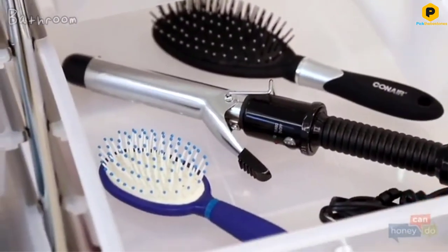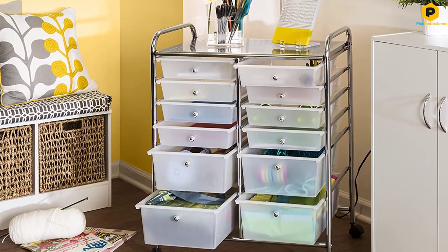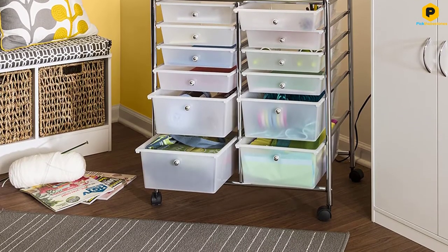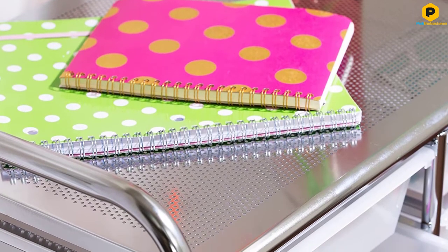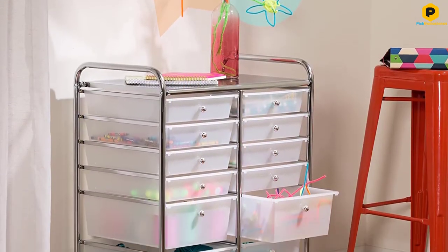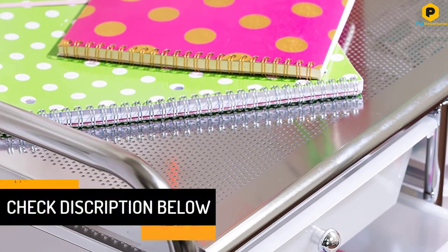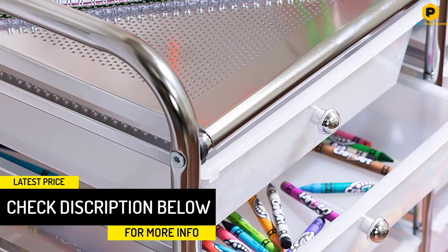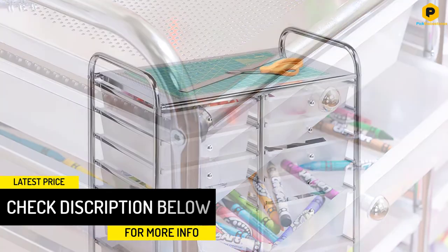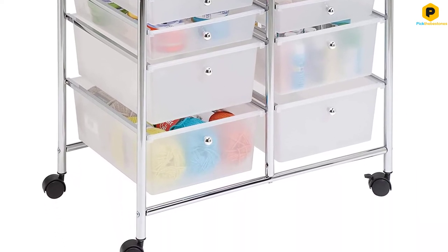No matter how huge a storage organizer is, it can never be enough to meet the needs of all users. With this in mind, the manufacturer designs the cart top in a manner that leaves the user with additional storage space should the drawers run out of space. The semi-transparent drawers will keep the contents hidden from afar but reveal them as you draw closer to get what you need. With the drawers coming in different sizes, it's now possible to keep big and small necessities all in one storage unit. The unit also features high-quality wheels, and these casters make it a piece of cake to move the unit when loaded.